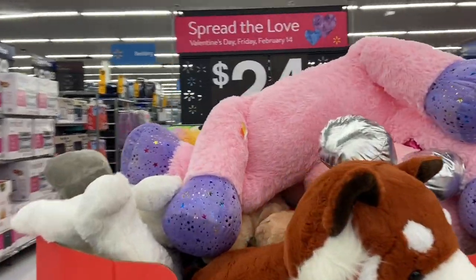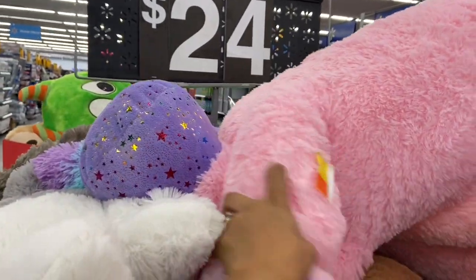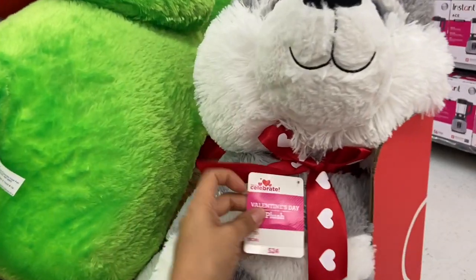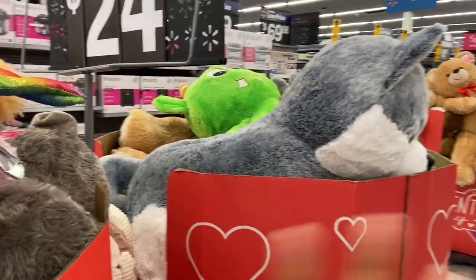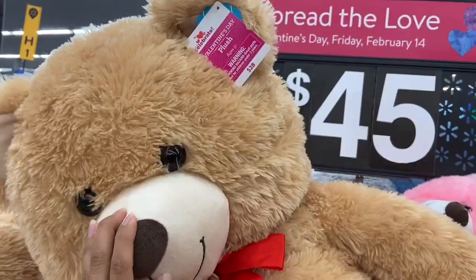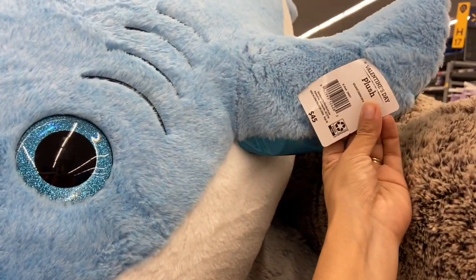The first thing I see when I walk in are these huge plush stuffed animals. Some of these are $24 and some of them are $45. This unicorn one over here is $45, and this puppy one is $24. They have some that are $24, some that are $28, like this big stuffed teddy bear here is $28, and this shark stuffed animal is $45.